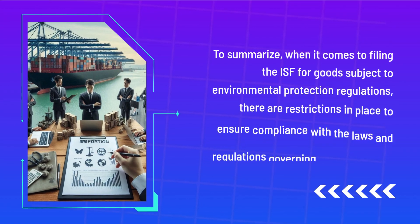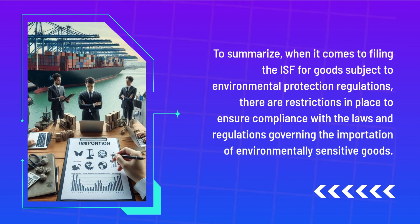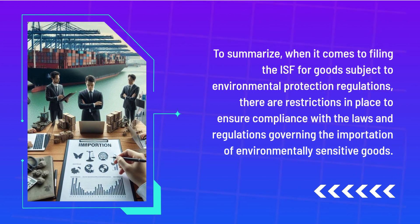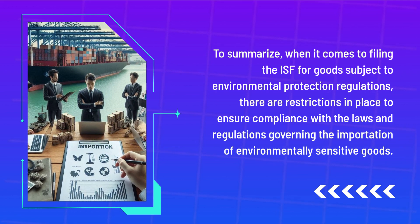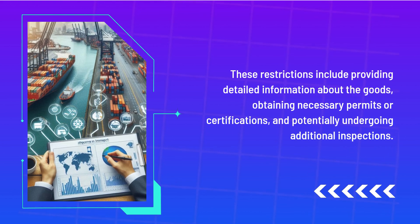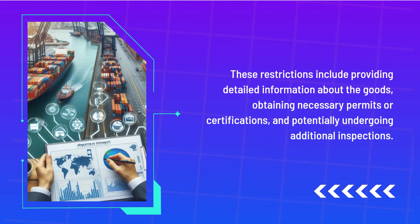To summarize, when it comes to filing the ISF for goods subject to environmental protection regulations, there are restrictions in place to ensure compliance with the laws and regulations governing the importation of environmentally sensitive goods. These restrictions include providing detailed information about the goods, obtaining necessary permits or certifications, and potentially undergoing additional inspections.